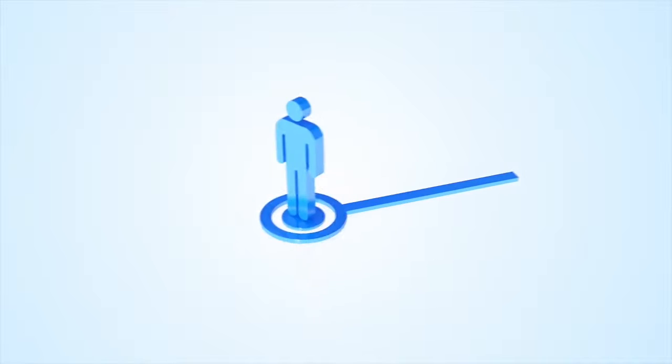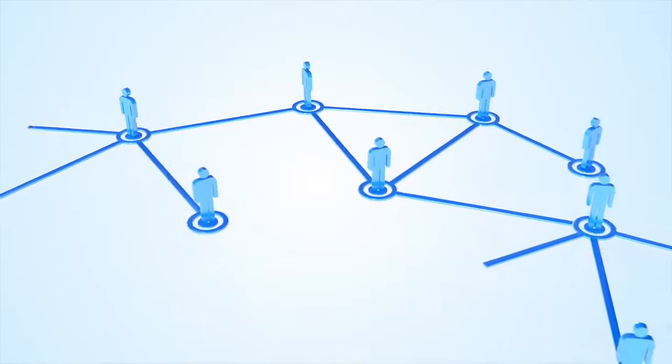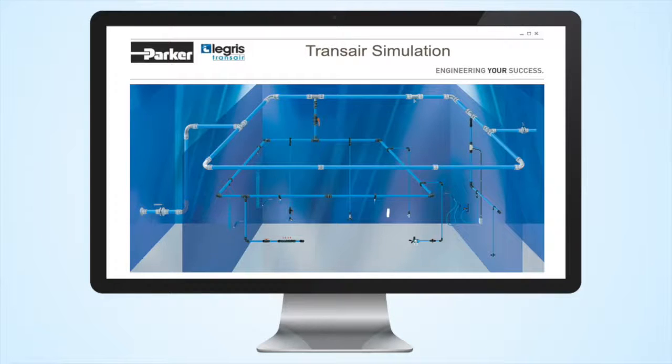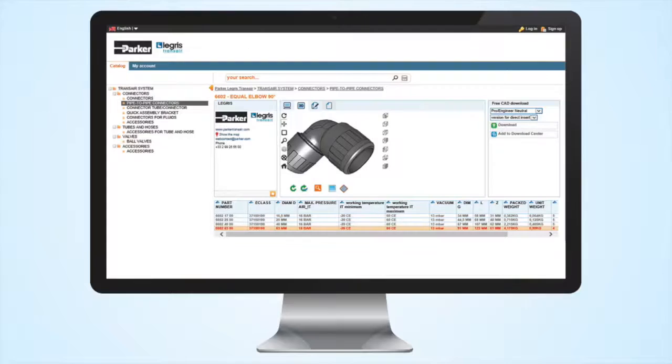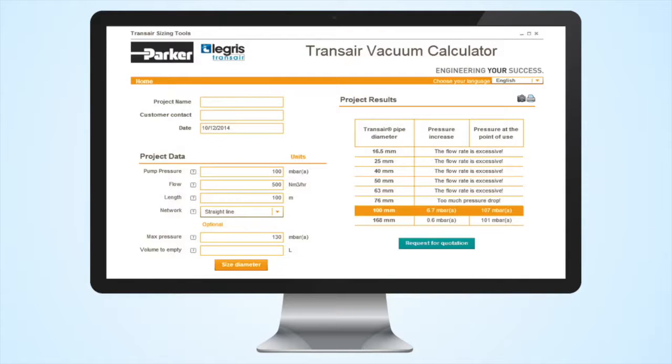Specifying Transair also means you can call upon an established network of knowledgeable partners to support your project. Our experts can provide CAD drawings, design support and a series of calculators to ensure the most efficient product selection and bill of materials.